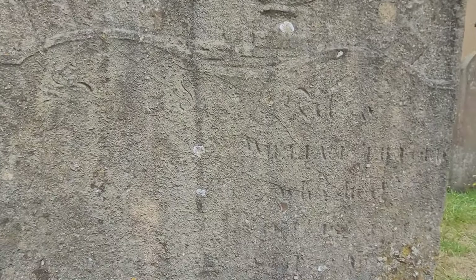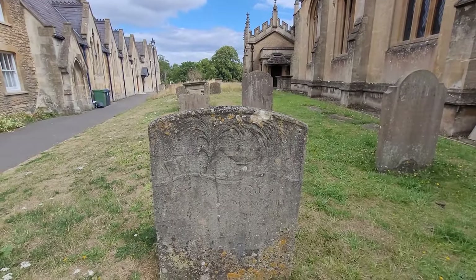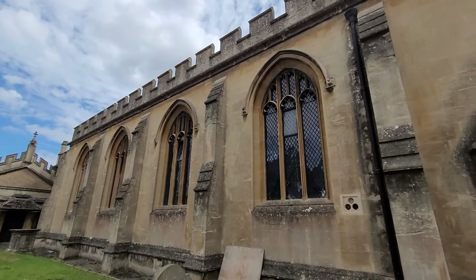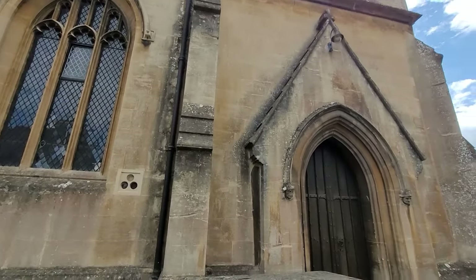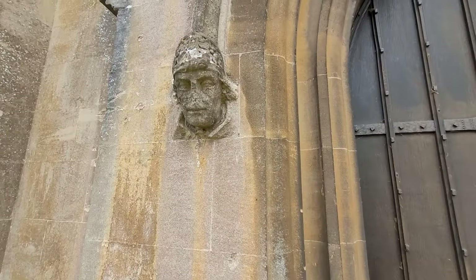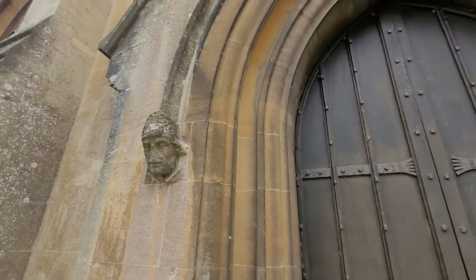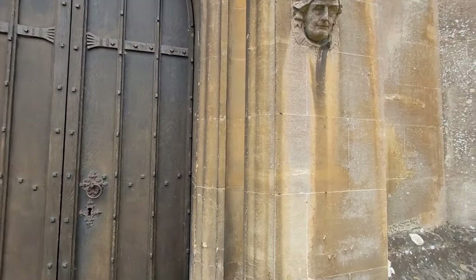And you can see there again, mostly unreadable. But look at the colour of the bricks and this beautiful church. I'm just going to show you as well - we have these beautiful faces on either side of this beautiful door, look at that door. And another one here.